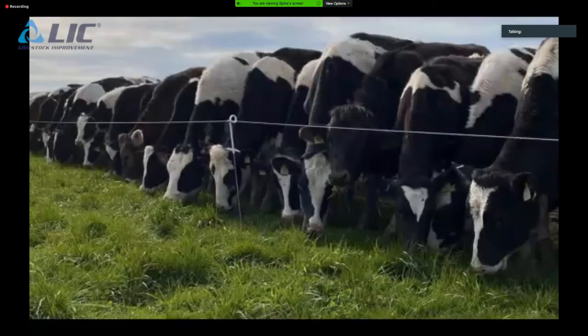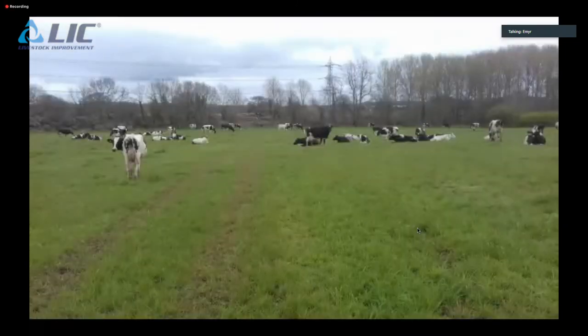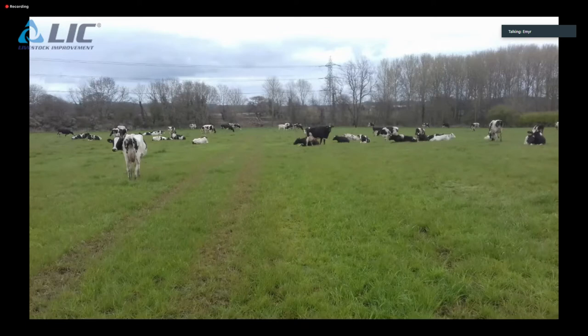Emilio explains the plan to change the cow type over the next three to four years. Some of the heavier Holsteins — some over 700 kilos — will be put to a crossbred bull to get weight down to around 550 kilos. Cows around the right size for the system will be bred to a New Zealand Friesian. The main aim, however, is fertility — getting these cows in calf was a major issue.